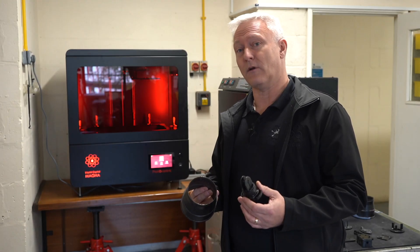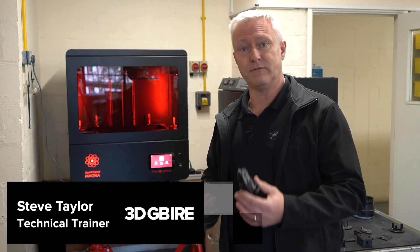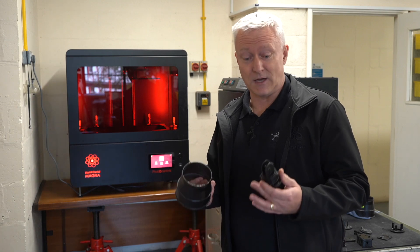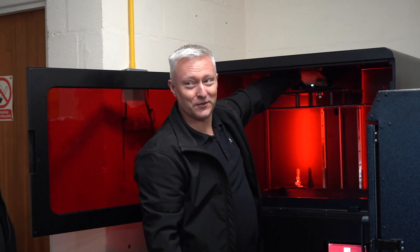The way that Micron have gone about adopting the Magna and the workflow has made this visit so easy for me, because they've embraced the technology completely.